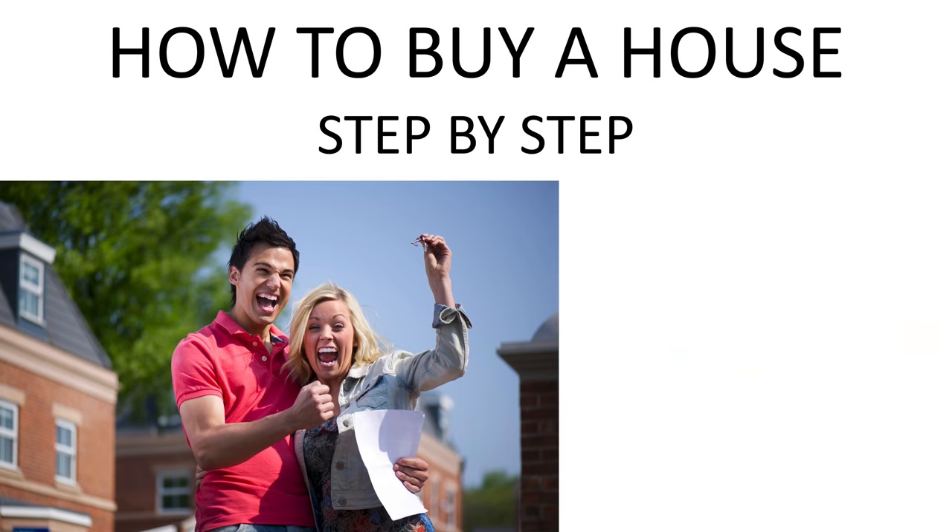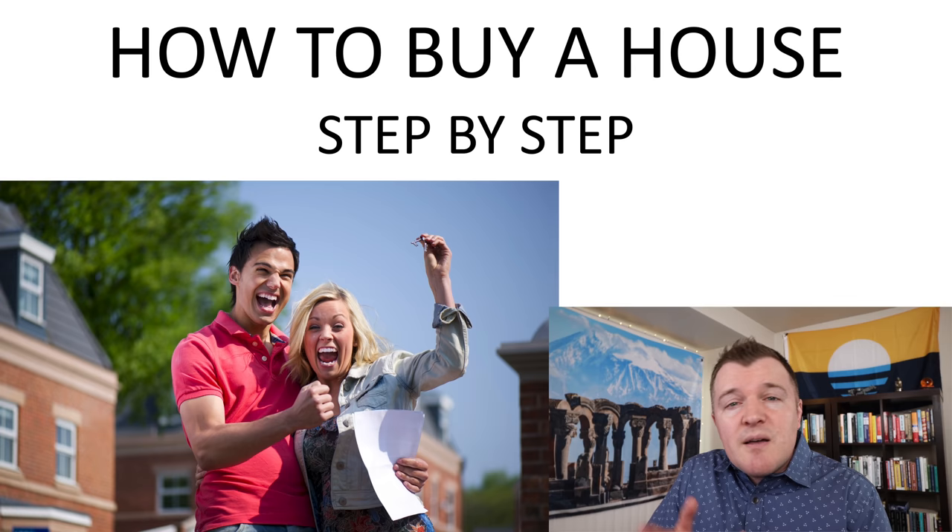What's up, guys? Jake here. For those of you who know me, you know that I am looking to buy a home soon, and recently I've been talking to realtors, mortgage lenders, family and friends who have gone through the process. Potentially you yourself are looking to buy a house soon. So let me bring all the useful information I've gathered together for you in this step-by-step process: how to buy a house.